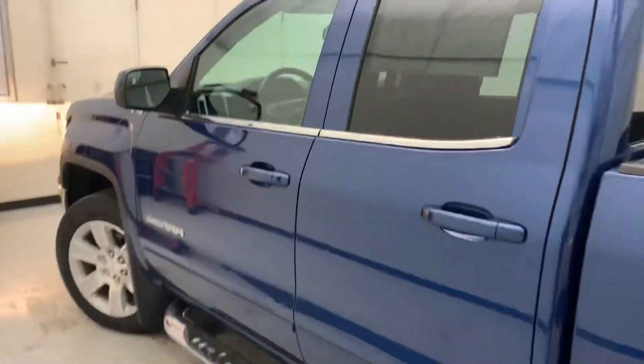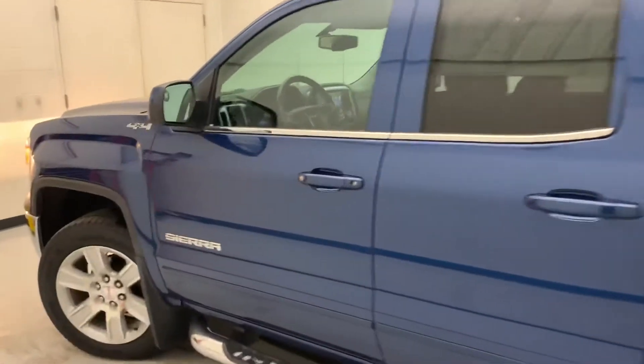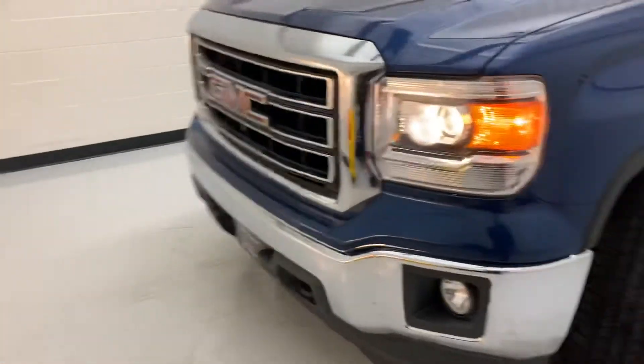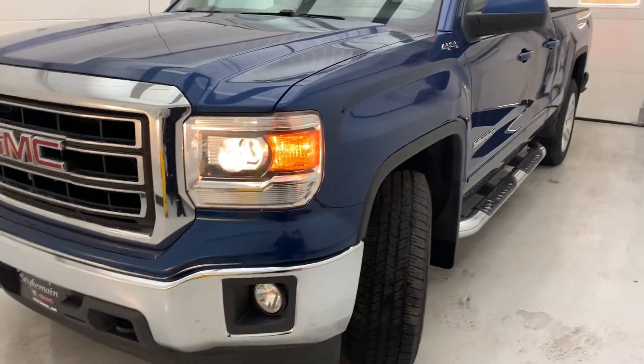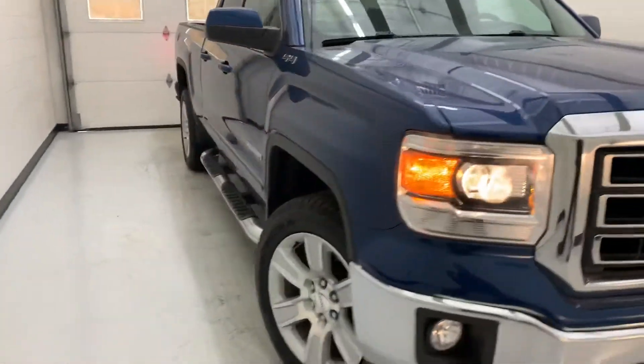That will pretty much cover it on this GMC Sierra. This one, again, is a 2015 SLE. I do appreciate you taking the time to watch the video. We hope to see you in-store or online at Steichmann.com.